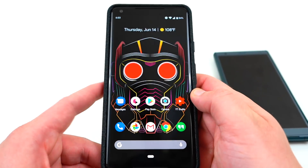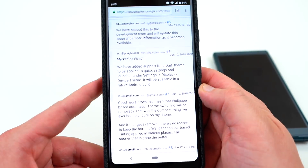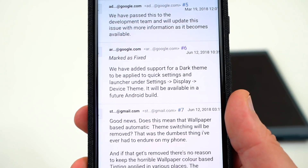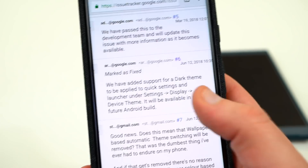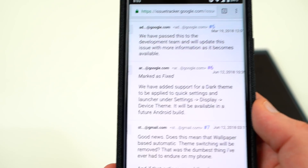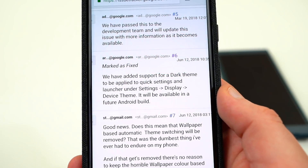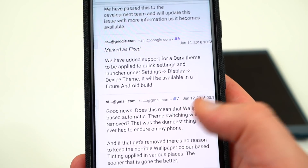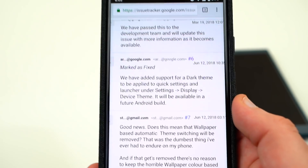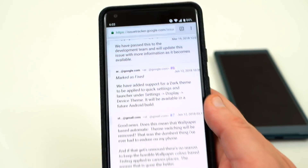The other two things that have come to light since my previous video are from the Google product forums, which many outlets have reported. The first is that in a next version of Android P Developer Preview, it looks like we're going to get a manual dark theme. People reported they wanted a manual dark theme option so you can switch between light and dark without having to set a light or dark wallpaper. They've added support for a dark theme to be applied to quick settings and the launcher under Settings > Display > Device Theme, and that'll be available in a future Android build. This was reported two days ago, and I can only infer it's going to land in one of the developer previews or perhaps the stable release of Android P. That's obviously a huge thing — I know a lot of people have been waiting for it, and I'm excited for it.